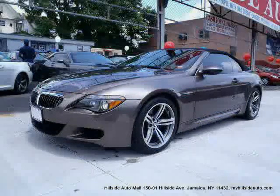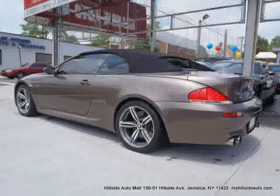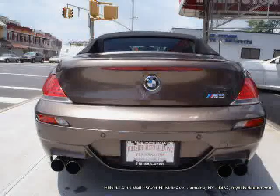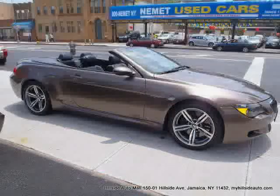Traction control, rear-wheel drive, premium sound system, vehicle anti-theft system, cruise control, and power passenger seat — driven with care for 50,450 miles — makes this 6 Series an easy choice for you.